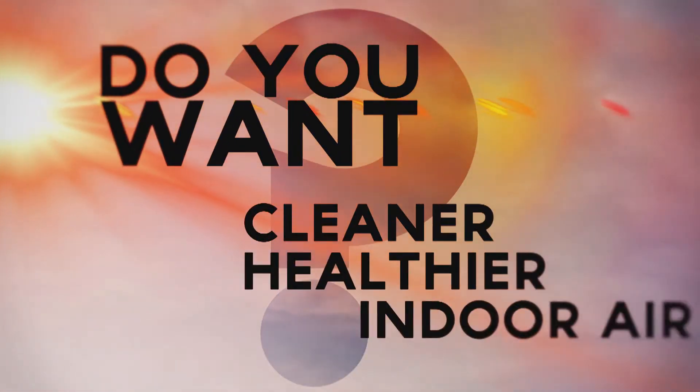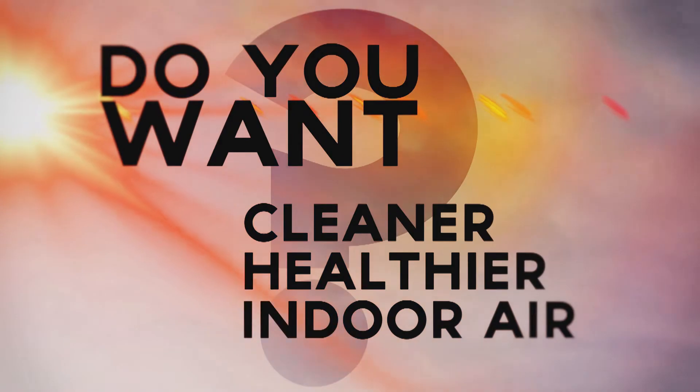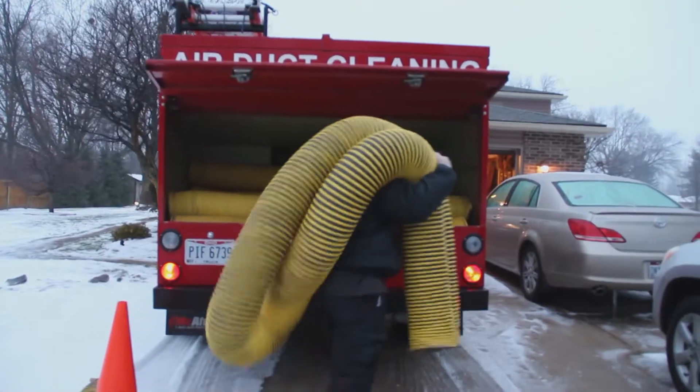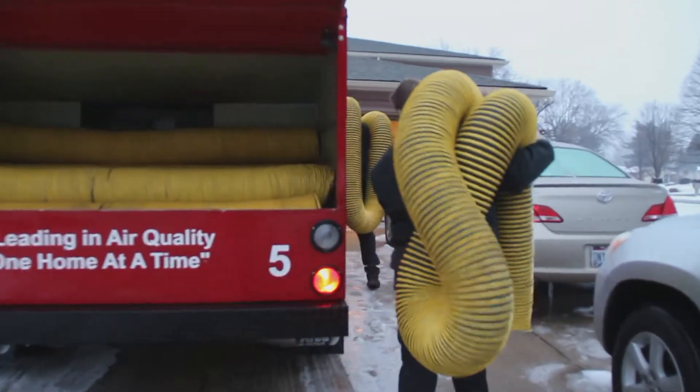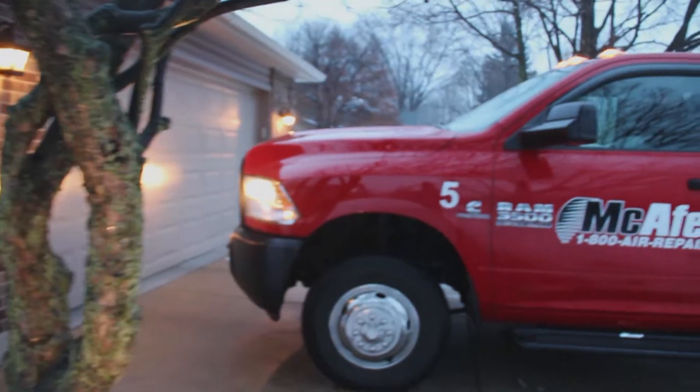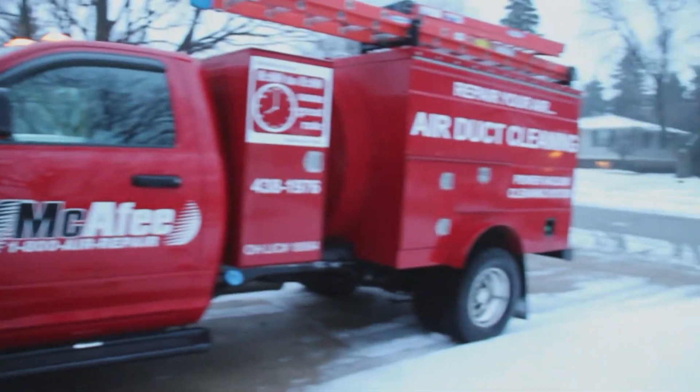If you want cleaner, healthier indoor air, then you need to look at McAfee Air Duct Cleaning. Our team works to clean and restore your air ducts by using one of our high-powered vacuum trucks to remove dust, dirt, and dander from the air you breathe.